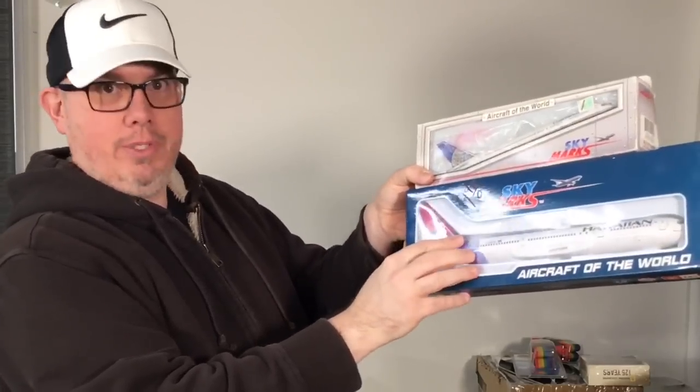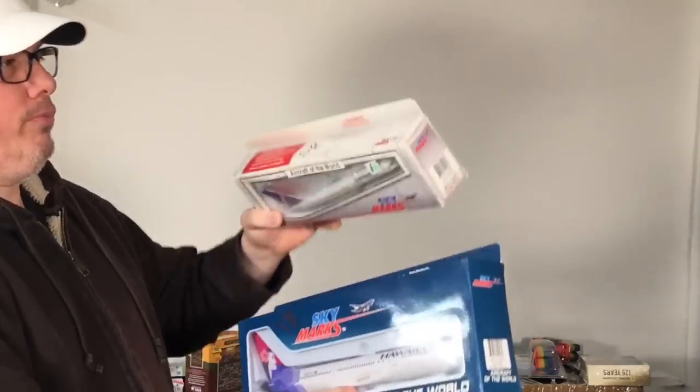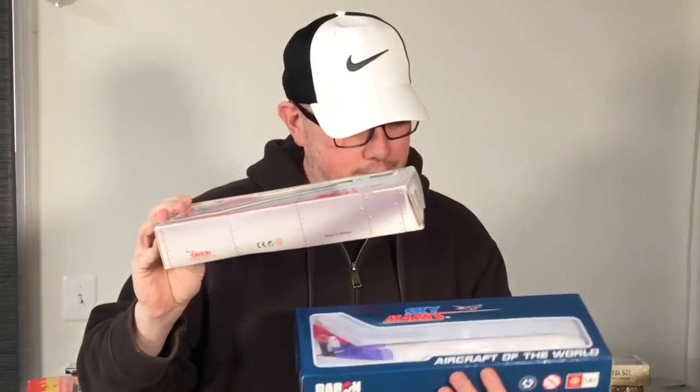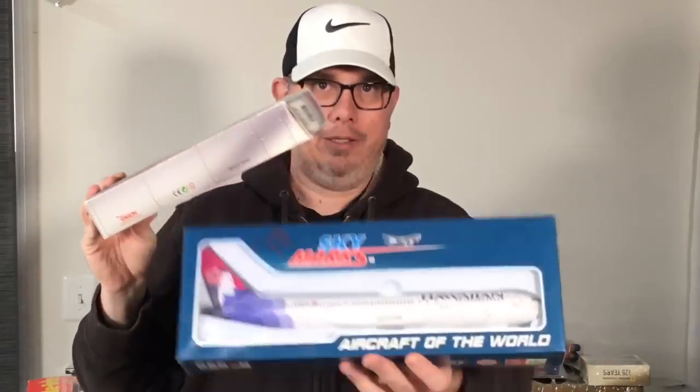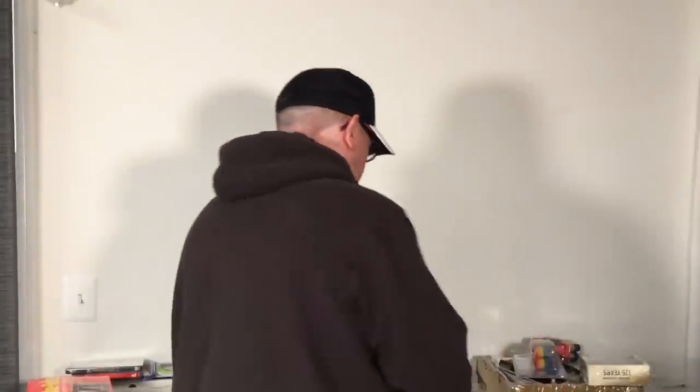Got a couple of toy airplanes — one is a little bit bigger than the other. The bottom one was four dollars and the top one was three dollars. The parts were a little shaky inside but I sell airplane and train stuff all the time and for the price I think these will do well. One is Continental and the big one is Hawaiian Airlines. Stuff like that's always good to pick up.